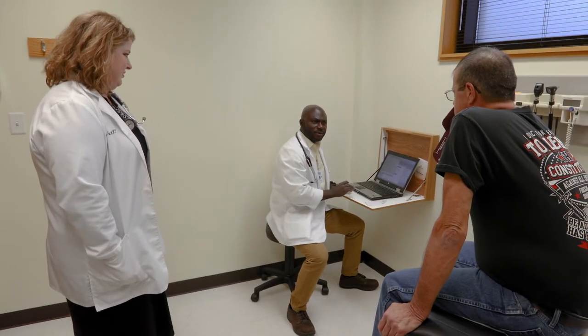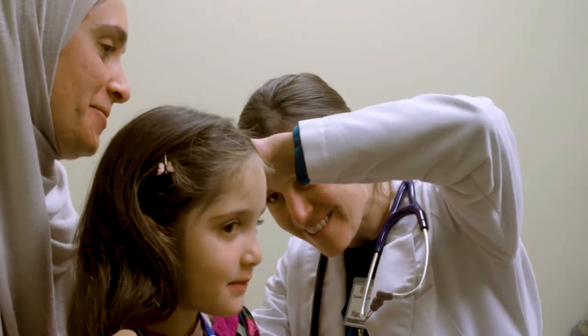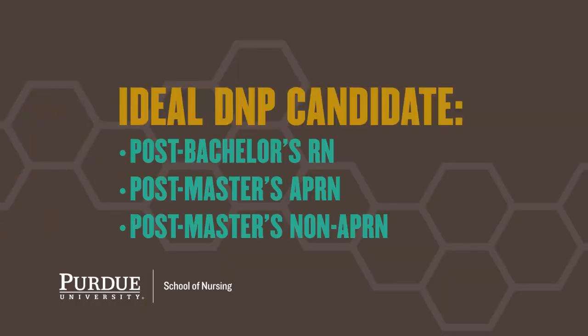The BSN to DNP program is a program at Purdue for graduate nurses who have a bachelor's degree in nursing and can get an advanced practice degree. Nurses with a master's degree may be advanced practice nurses or may have a master's in nursing administration. The BSN to DNP student could be a brand new graduate with a bachelor's degree in nursing, or an experienced nurse with a bachelor's degree in nursing.